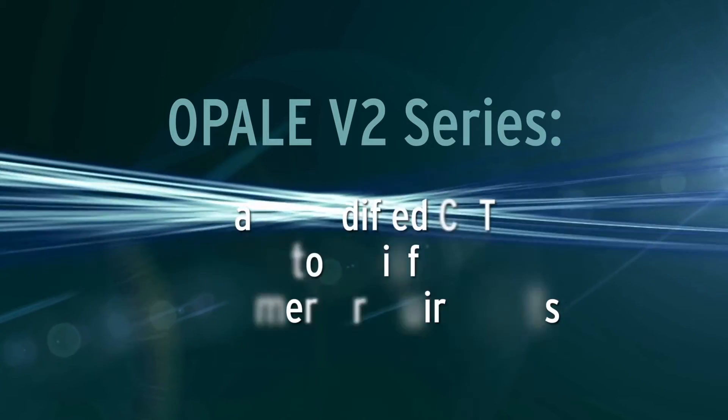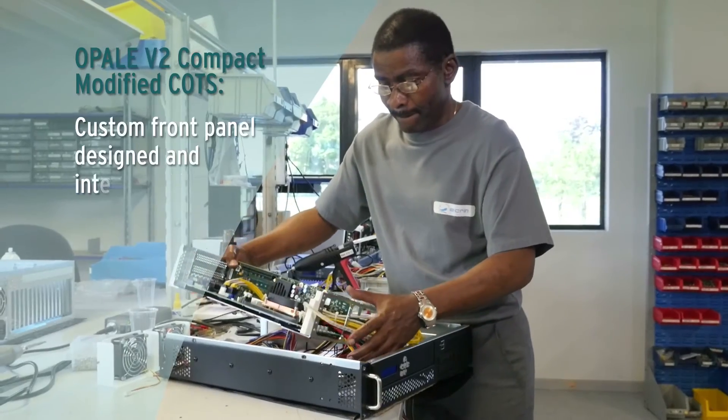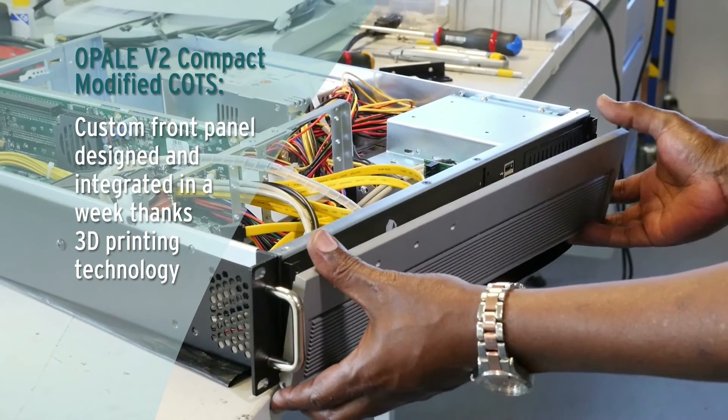Opal V2 series — easy modified COTS to satisfy customers' requirements. Custom front panel designed and integrated in a week, thanks to 3D printing technology.